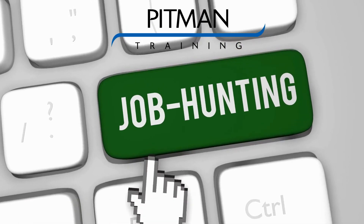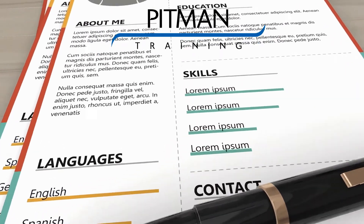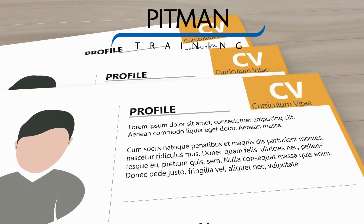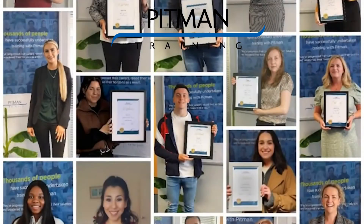When you're ready to start applying for your new job we will provide you with CV and interview skills, and you'll have access to our virtual jobs board where we advertise jobs from local employers who come to us directly to hire our graduates.